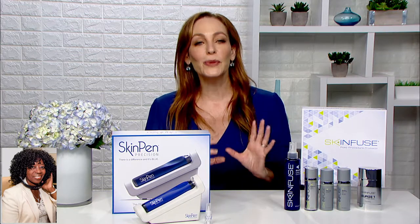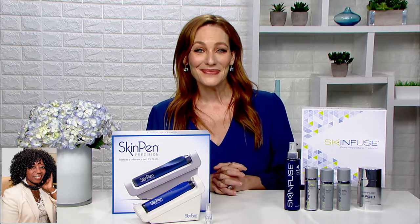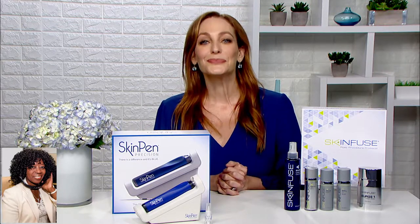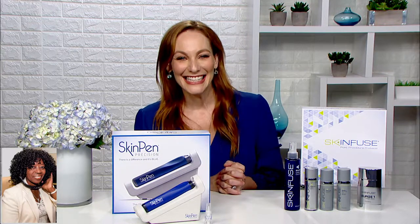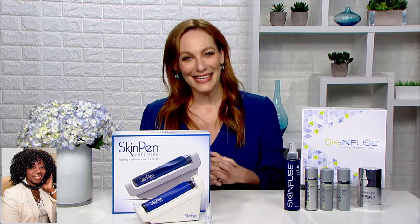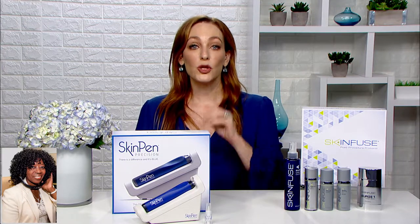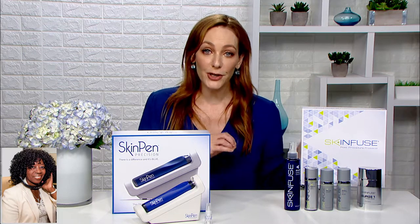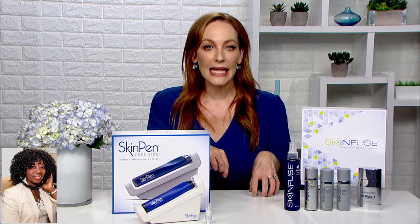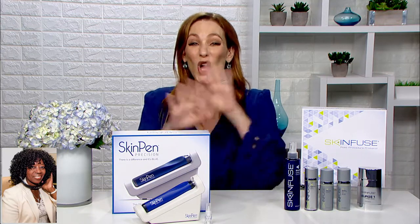I was genuinely nervous about trying it, and now I have no hesitation in recommending it to anyone. If my audience listening has those type of challenges in their life and they want to try it or be a patient of Dr. Day's — she is a darling, isn't she amazing? — where do they get started? If you want more information, you can go to SkinPen.com, and to find a SkinPen provider near you, go to BellusProviders.com, and your doctor will be able to fill you in on all the SkinPen details.